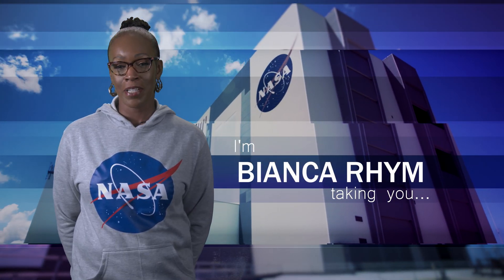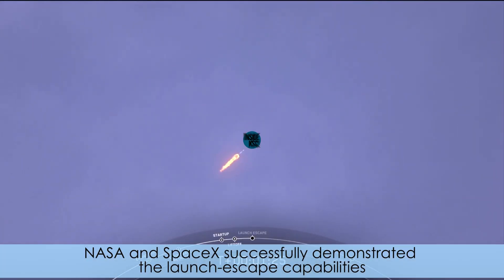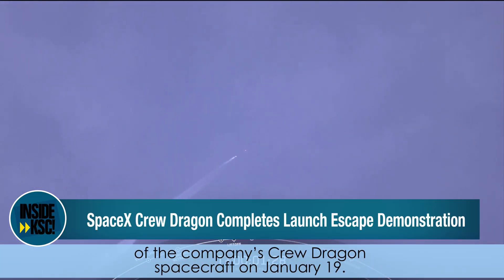Hi, I'm NASA Kennedy's Bianca Rimm, and I'm taking you inside KSC. NASA and SpaceX successfully demonstrated the launch escape capabilities of the company's Crew Dragon spacecraft on January 19th.